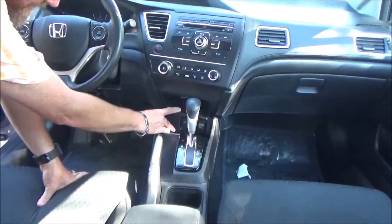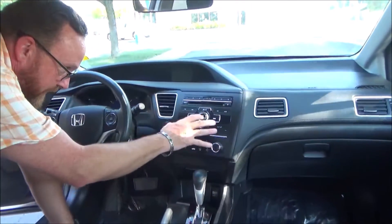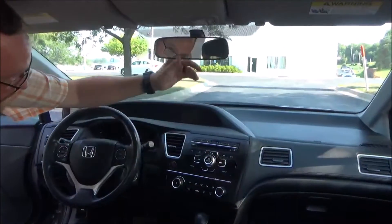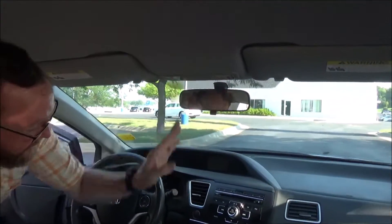Auxiliary and power outlet. Lots of storage. Heating and air conditioning controls. AM FM CD with Bluetooth. IMID display and backup camera display. Day night mirror and map lights.